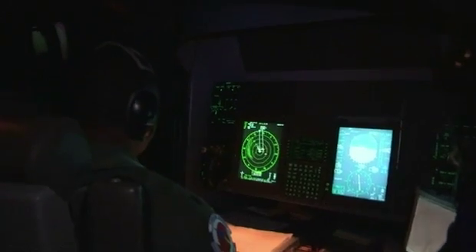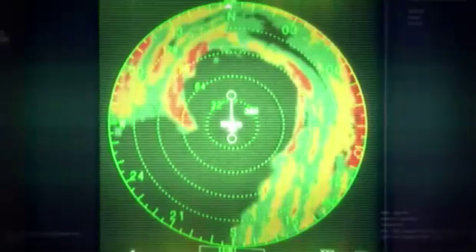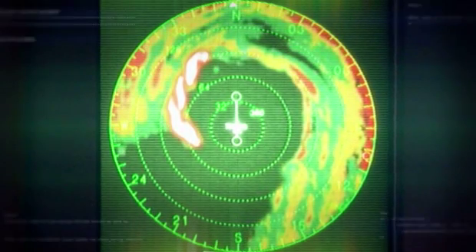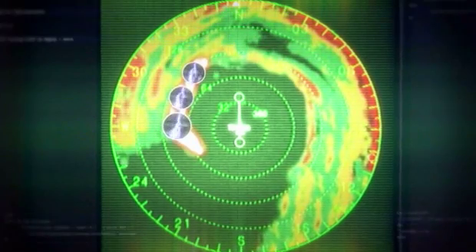Our focus here is on keeping an eye out for hook returns that would signify a tornado. We're in a bad situation. Hook echoes appear on radar roughly in the shape of commas or claws. It's a rare phenomenon indicating heavy precipitation and violent wind spinning up inside a thunderstorm cell.